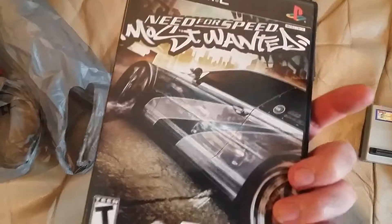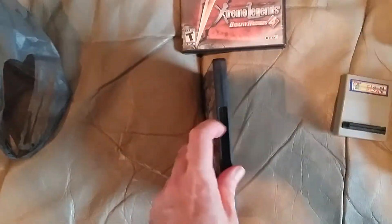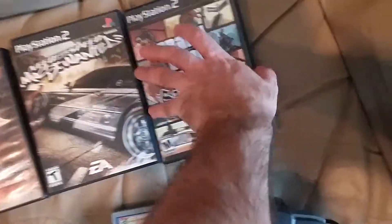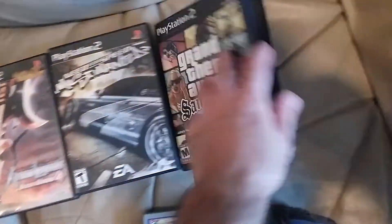A $1 copy — it's actually in pretty good shape — of Need for Speed Most Wanted with the manual. Unfortunately I got to sell that for $1. I had the case too, but it was not included in there, but I got that for free.